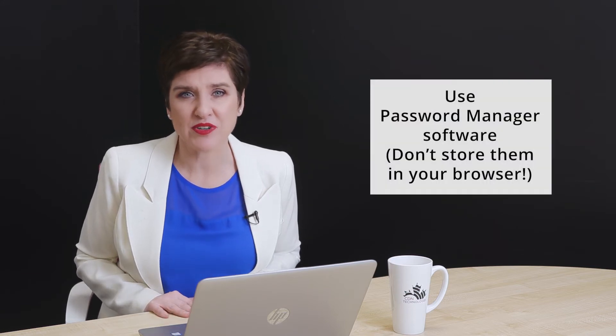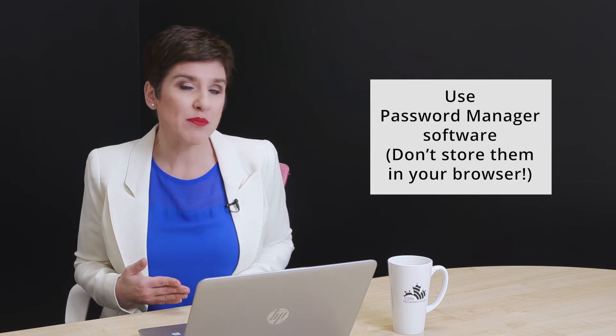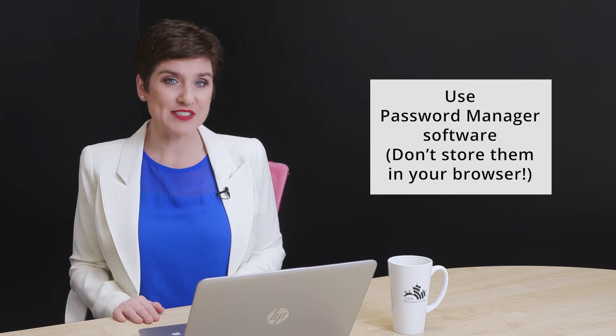And two, use a password manager software to store all of your passwords in one place. Don't store them on your web browser just because it's convenient — it's also easier to hack.